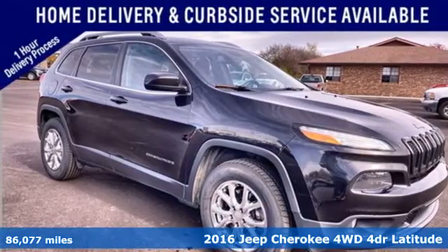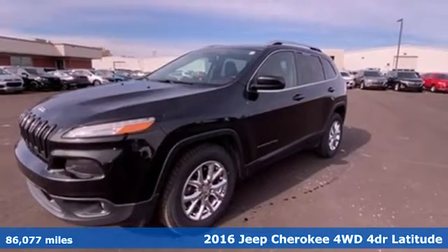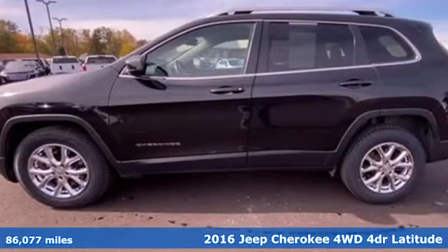Here's a 2016 Jeep Cherokee. The Jeep life fits your life. A great vehicle is comprised of great features like these.